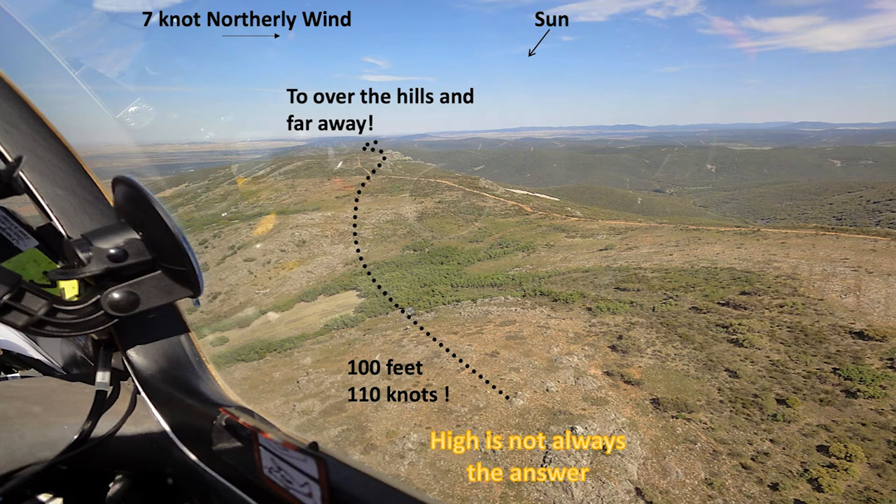Here we have a 7-knot northerly wind, the sun is to the right, and we're romping along at about 100 to 110 knots over the hills. So high is not always the answer for going cross country. However, you need to develop some experience and be taught how to recognise that this is going to be successful, or you'll be down in the valley in a field.